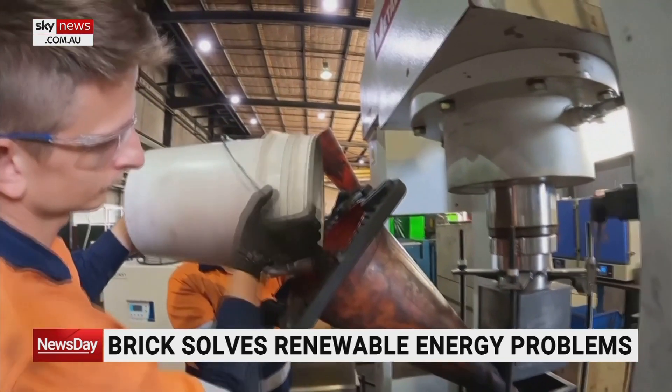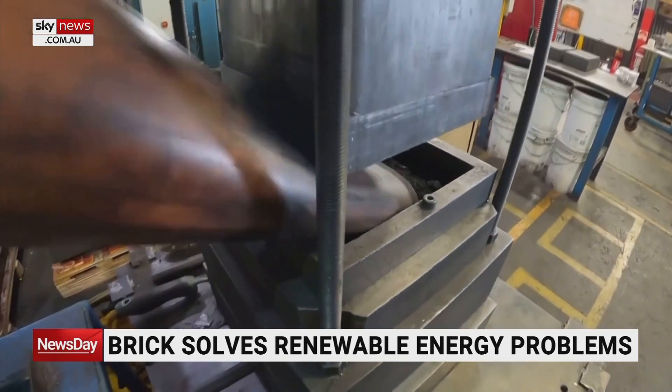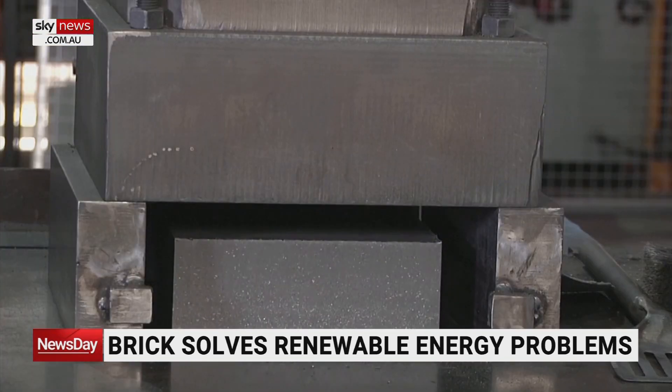As clever Australians continue to create new weapons for the fight against climate change. Brent O'Halloran, Sky News.